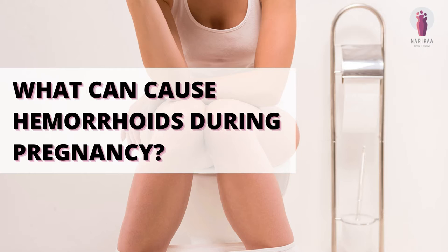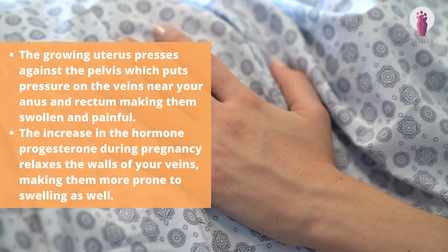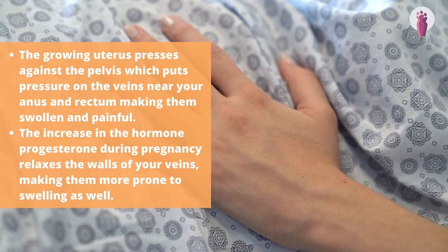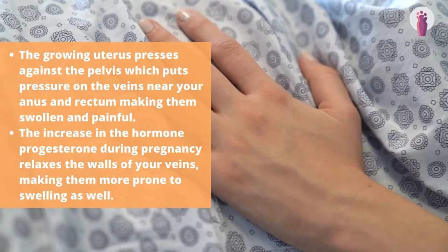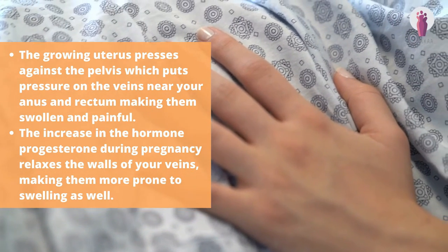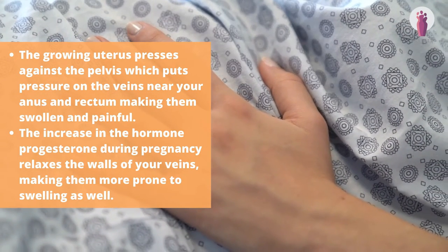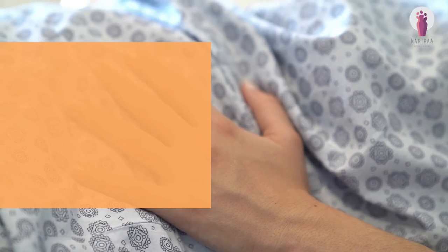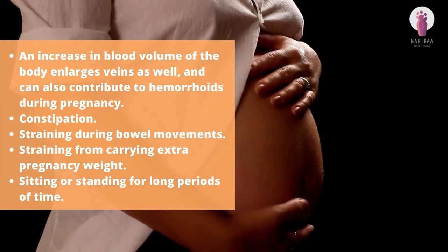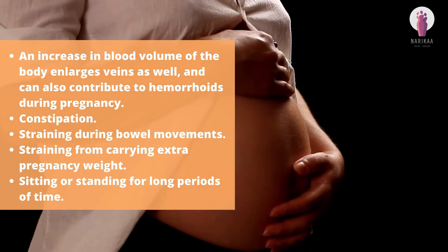What can cause hemorrhoids during pregnancy? The growing uterus presses against the pelvis, which puts pressure on the veins near your anus and rectum, making them swollen and painful. The increase in the hormone progesterone during pregnancy relaxes the walls of your veins, making them more prone to swelling as well.